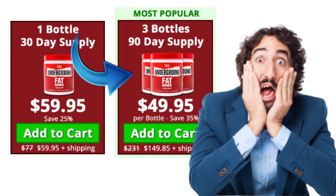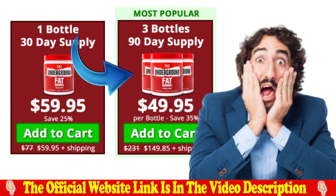Hi guys, my name is Roger and today I am going to tell you everything you need to know about the underground fat burner before you actually buy this product. I also have two really important warnings, so pay close attention to what I have to tell you because this information is very important.